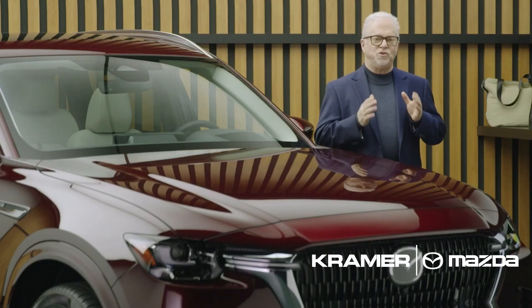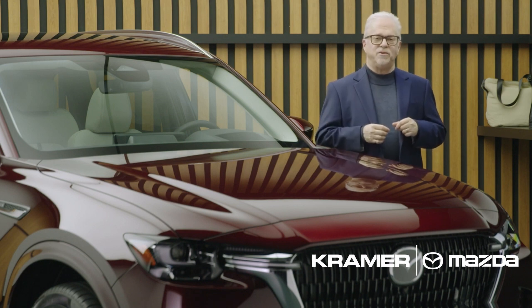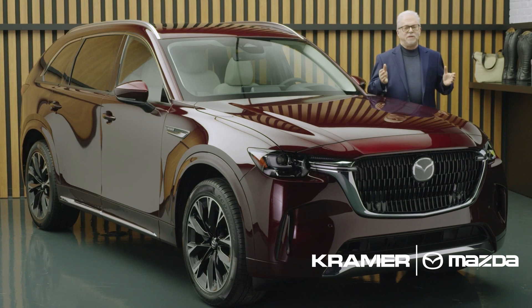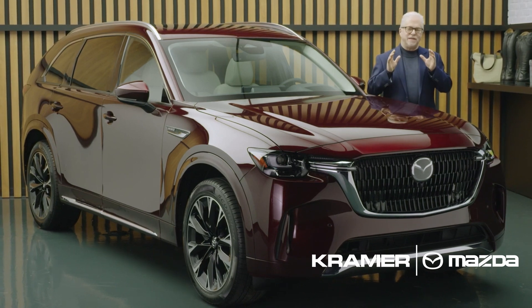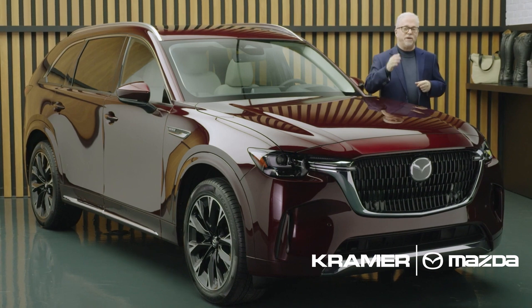Ultimately, effortless, joyful driving is enhanced when reliable, trustworthy safety measures are in place. But the best way to fully appreciate what we've accomplished with the CX-90 is to visit your local Mazda retailer and explore it yourself.